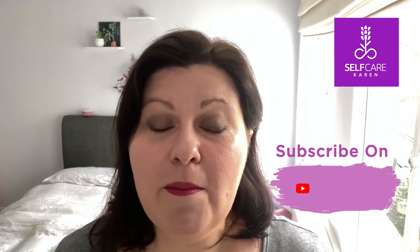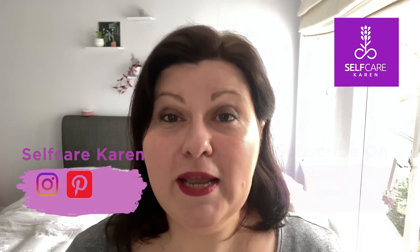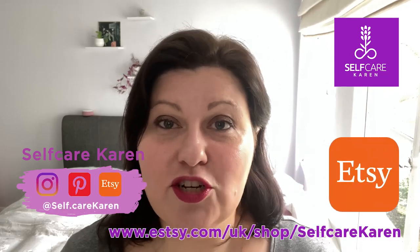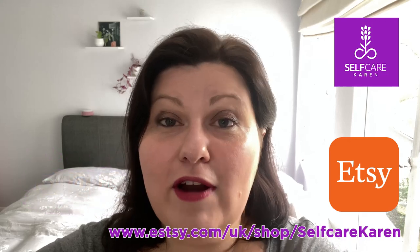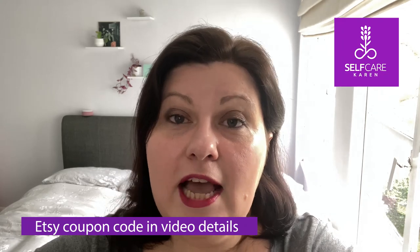If this is something that interests you, hang tight with today's video. Remember you can always subscribe to my channel, and follow me on Instagram and Pinterest. I also have an Etsy shop where I sell skincare recommendations — I call them curated skincare packages. Depending on your skin type, skin concern, and budget, I will recommend products for you. I also sell digital downloads to help you plan and track your self-care activities.